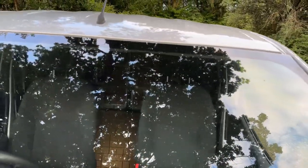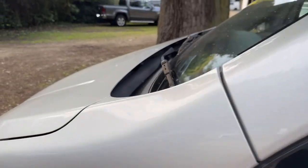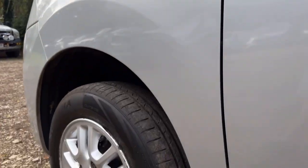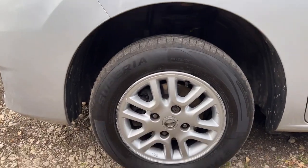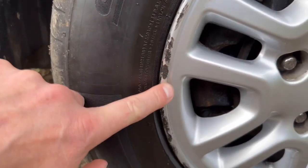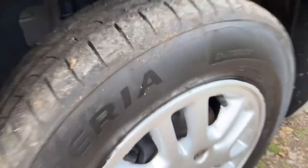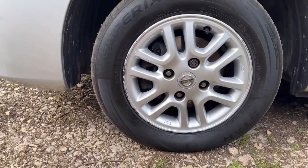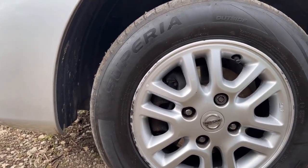The windscreen, as you can see, is free from stone chips and cracks. The passenger side front wing is in nice clean condition, no damage or dents — it looks really nice and clean. Passenger side front wheel and tyre: the alloy has a couple of little scuffs but nothing serious. It's a Superior tyre and I'd say about four or five millimetres of tread — plenty on it. Size is 175/70/14, so it's a fourteen-inch — probably about thirty quid a tyre if you need to replace them.